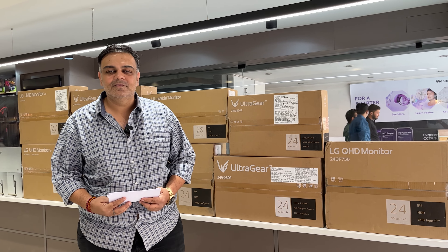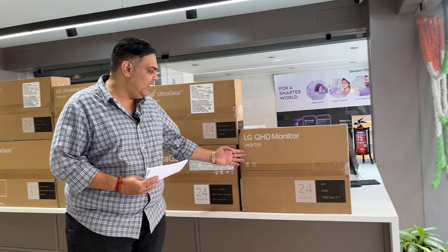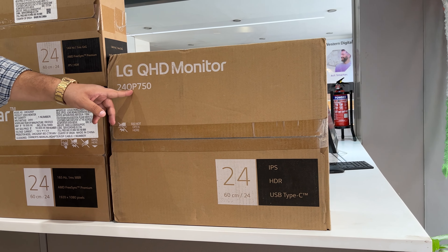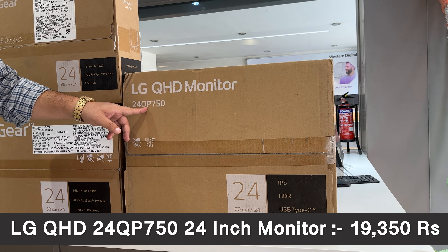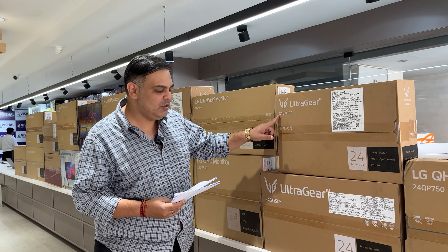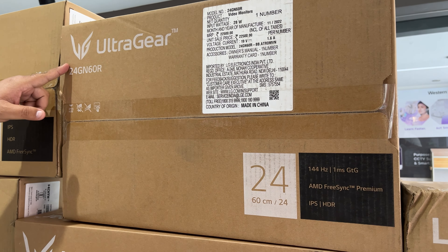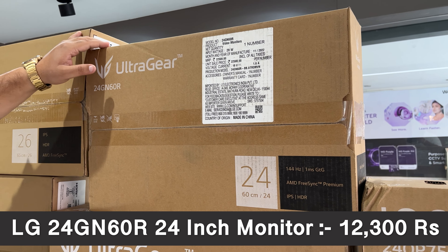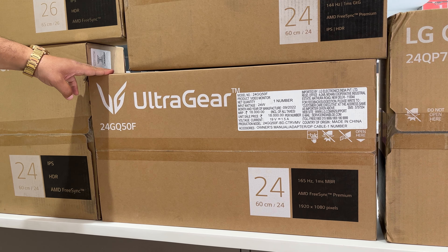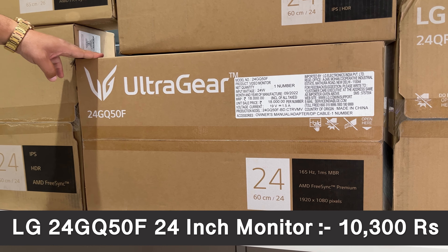Let's start with the basic monitors. First up is the 24QP750 — a 2K IPS 5MS monitor with Type-C, priced at Rs. 19,350. Next is the 24GN60R, a 24-inch full HD IPS 1MS 144Hz monitor at Rs. 12,300. Then we have the 24GQ50F, a 24-inch VA 1MS 165Hz panel, coming in at Rs. 10,300.